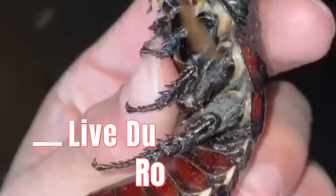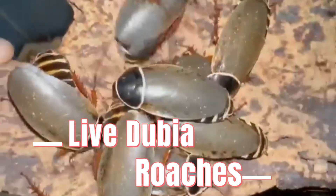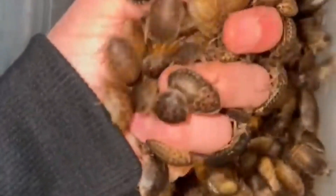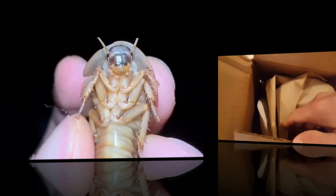Number 9: Live Dubia Roaches. We understand that these are intended for your pets, but it's also the fact of the matter that any person with access to Amazon can personally order Live Dubia Roaches to their home just because they can. Obviously do not do that, but it's bananas that if you wanted to, you could.